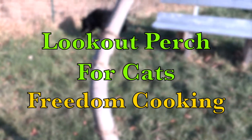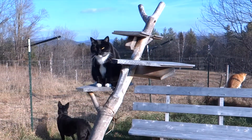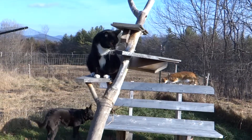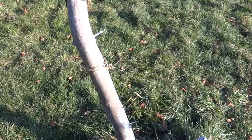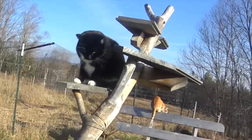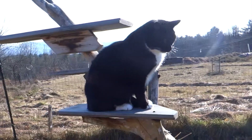Another idea I had for the cats was a lookout perch. I found an interesting tree trunk and used a hole digger to dig out two to three feet, then stuck the tree trunk in there to stabilize it. I cut the branches level and put up some shelves for them to sit on. As you can see, they really love it.